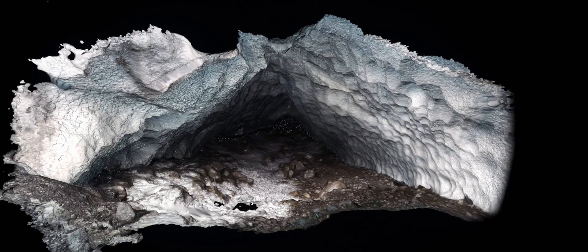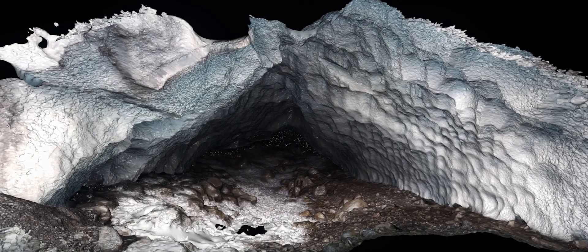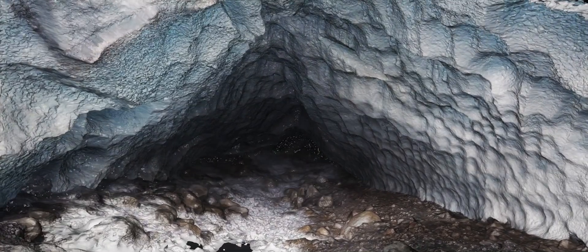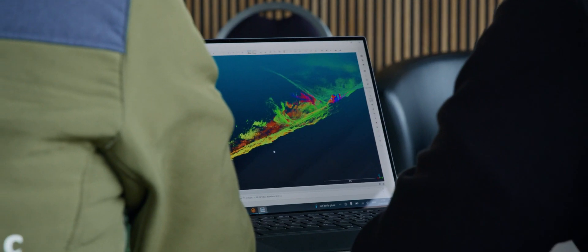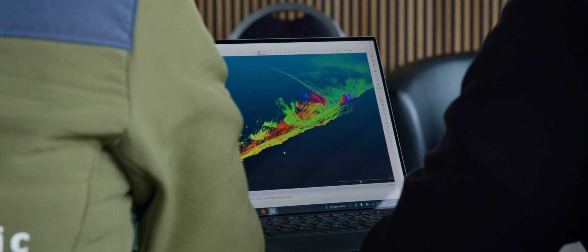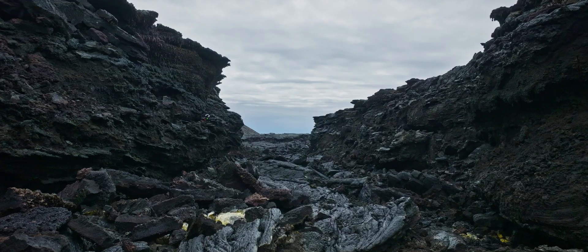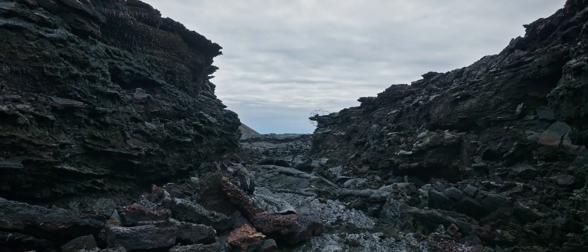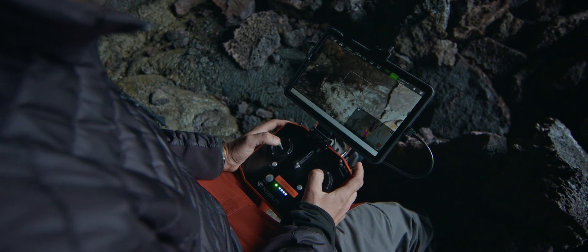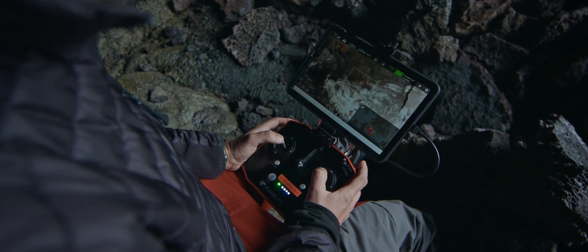We are now able to do 3D mapping and calculate volume in unthinkable environments where we can't go. You can really get the real sensation of the environment — the real shape of things that otherwise are just in the darkness. Now you can really go scout, as we would do on another planet, see what is there, and come back with a 3D model and get the full view of these environments.